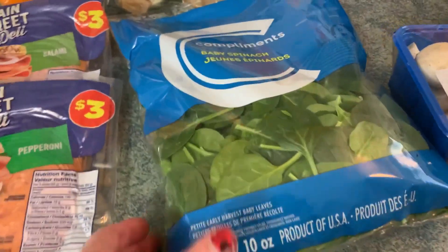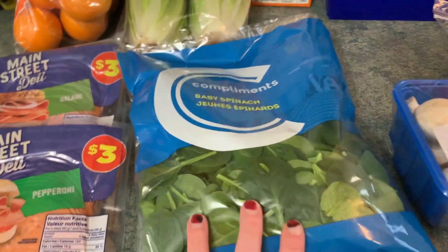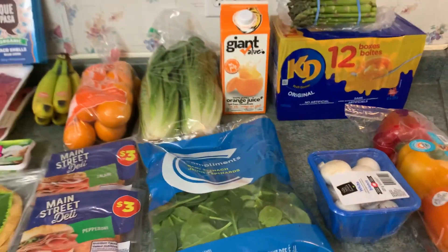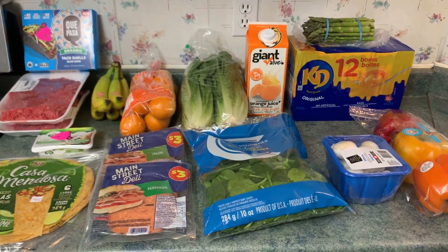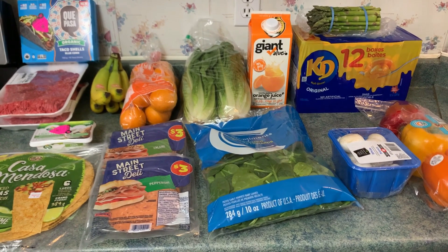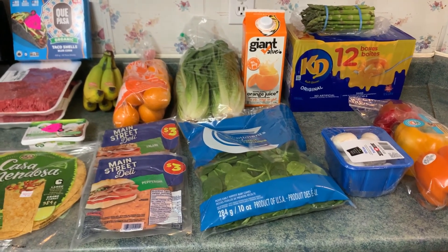I also shopped at Sobeys and I used Sobeys Fast Fuel coupons and I just got this spinach — it was $1.99 but I got it totally free. So this is what a $50 shop looked like. Lots of my items were half-price items and there are lots of fruits and veggies.